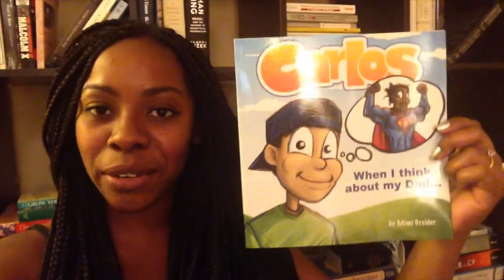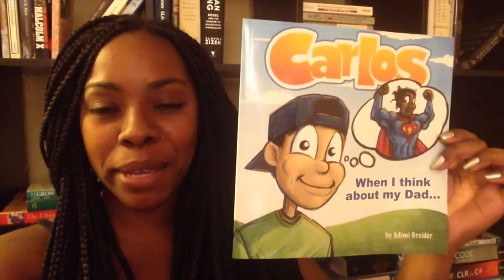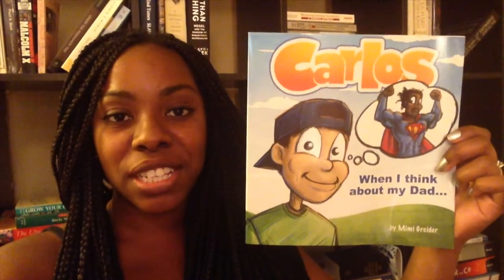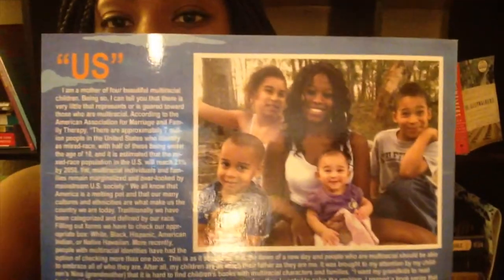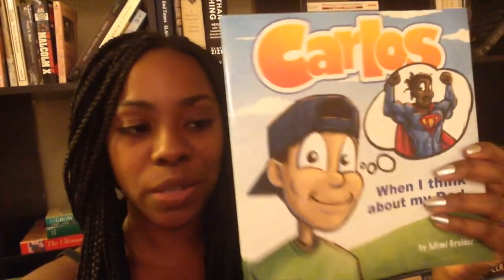Look what came in the mail today. We got a really special book called 'When I Think About My Dad' by Mimi Grider. It's all about this little boy, Carlos, who is super impressed with his dad and looks up to him. Here's a really cute picture of their family. This book is special because it was illustrated by Matt's best friend and written by Matt's best friend's wife, Mimi Grider. Here is a picture of Mimi and her family on the back of the book.